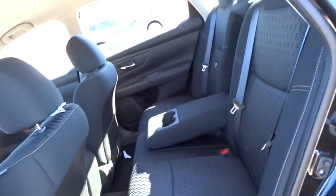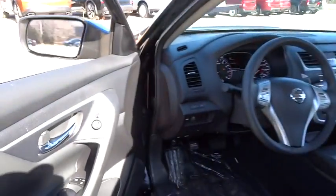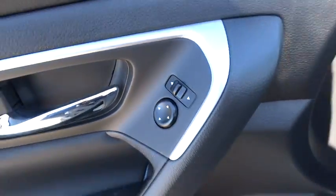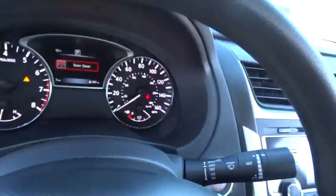Electronic stability control, security system, tachometer, brake assist, overhead console, remote keyless entry, panic alarm, front reading lamps, cloth seat trim, driver vanity mirror. Come see the car for yourself.